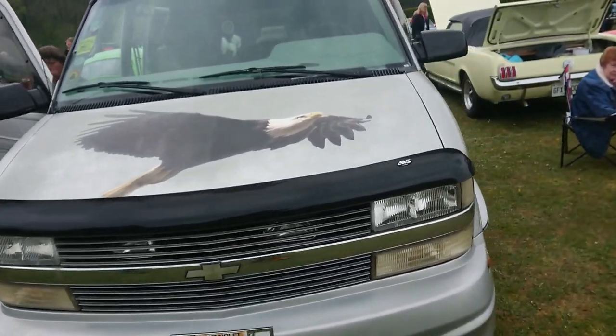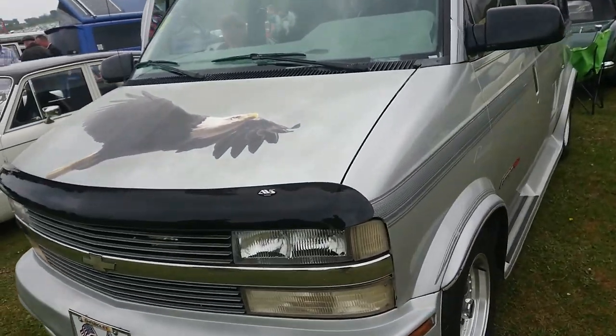Chevrolet — I think this is an Astro from what I remember. Yes, Chevrolet Astro.